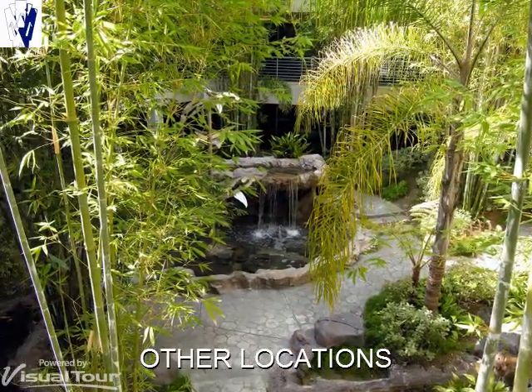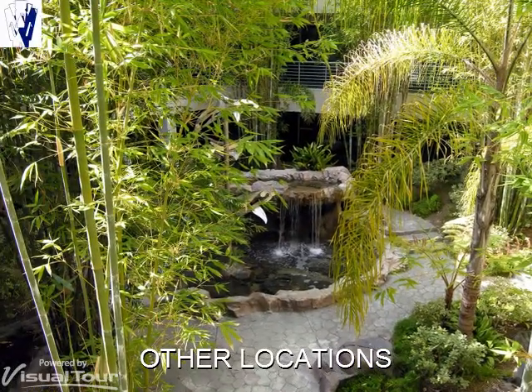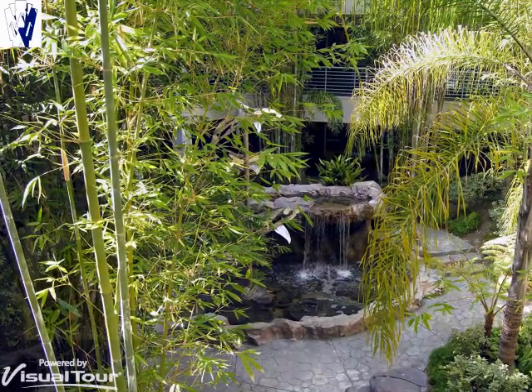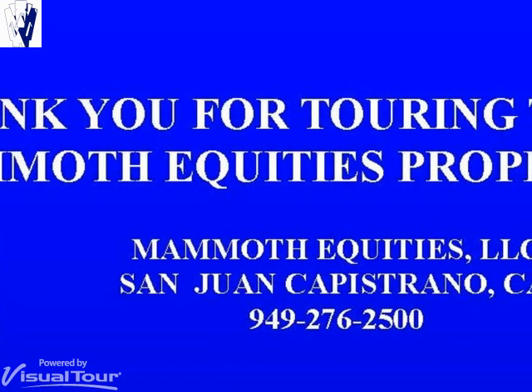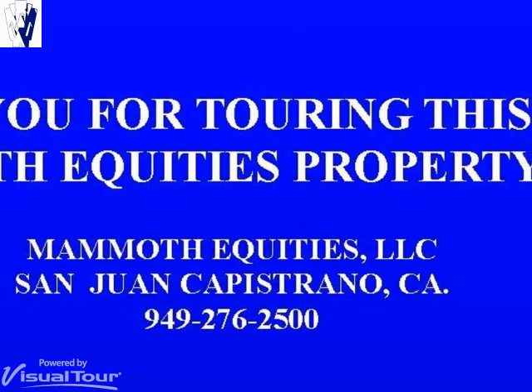Mammoth Equities provides similar properties in other areas including Southern and Northern California, Henderson, Nevada, and the Greater Phoenix, Arizona area. Thank you for touring this Mammoth Equities property. For more information, contact the leasing agent at the number shown to your right.